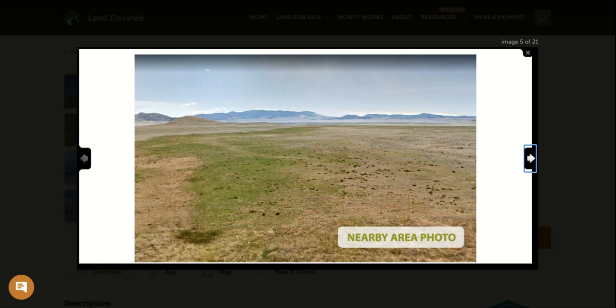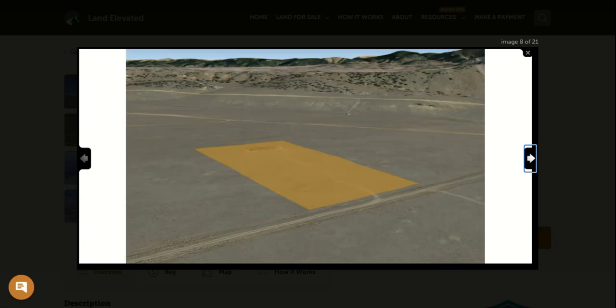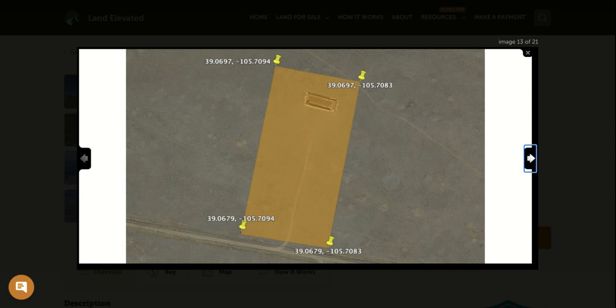Here you can see the topography of the area. It's a nice high desert grassland area. You're going to have beautiful mountain views in the distance in pretty much every direction. You're surrounded by Pike National Forest, and you've got the South Platte River and the Entero Reservoir nearby.